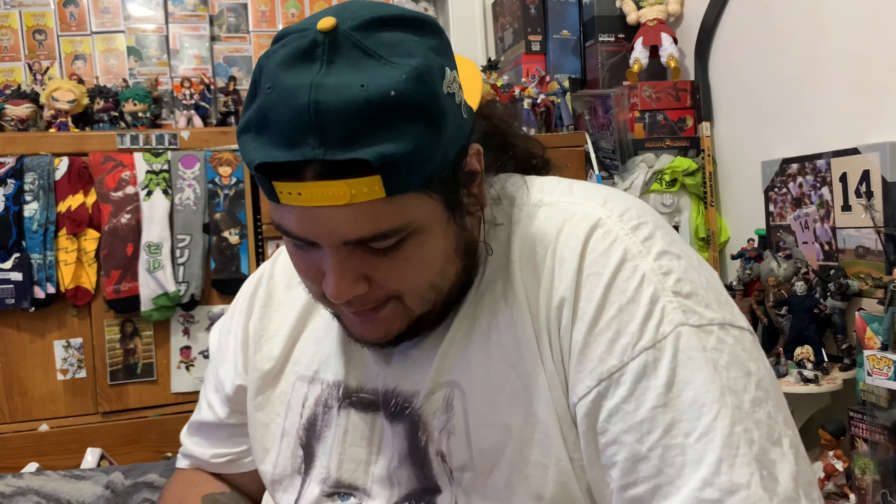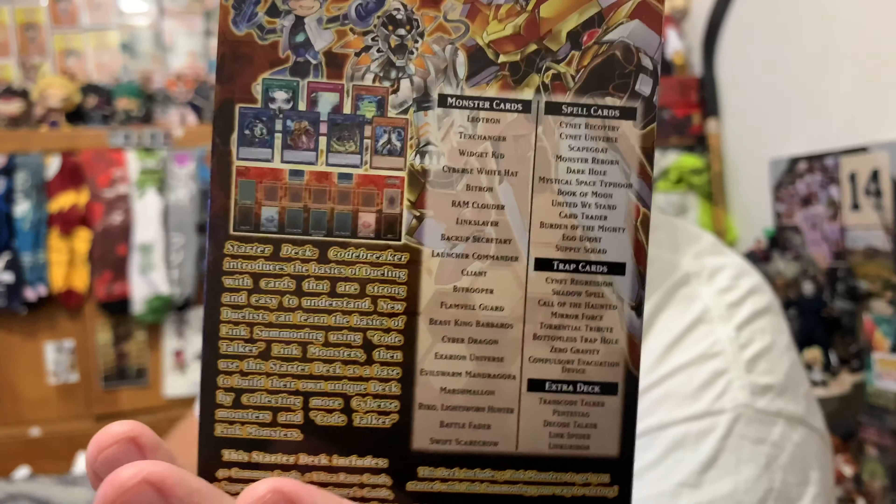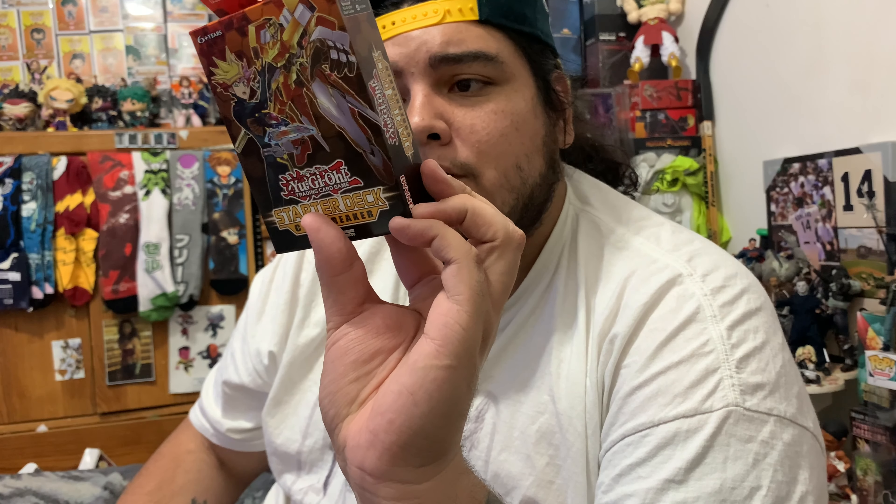Now let's get straight to opening this deck — we're gonna rip this bad boy open, completely sealed. This one's a starter deck so it has basically link monsters and spell cards. We're not going to open this because starter decks list what's actually in the deck on the back, so there's no surprise. But there is a Monster Reborn, Dark Hole, Beast King, Cyber Dragon, Marshmallow, Swift Scarecrow — a lot of good cards in this starter pack.